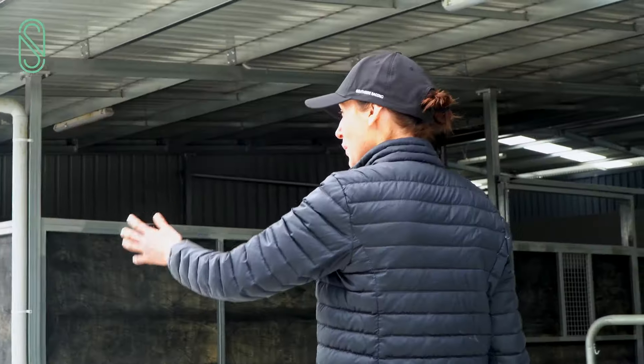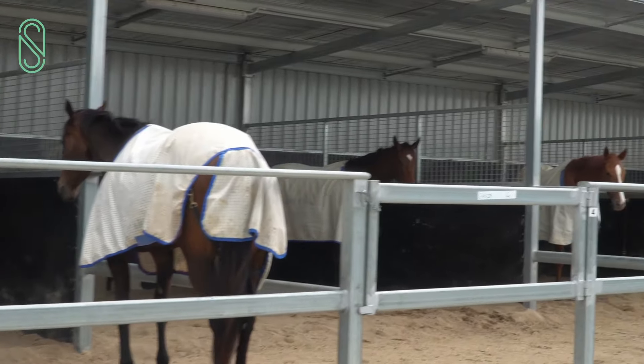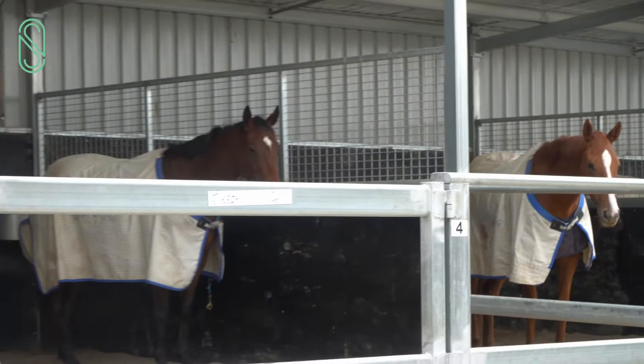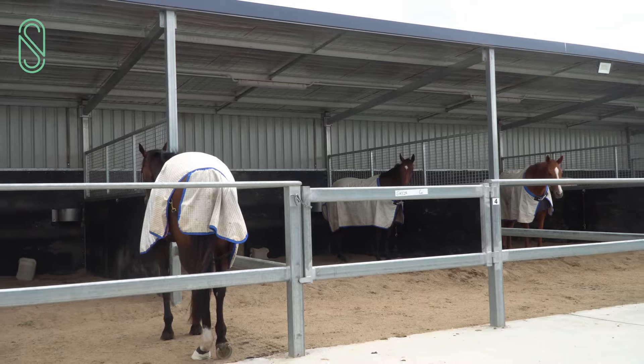Coming up here we have our five mares that live out in the yards all the time. We like to refer to this as Toorak Road because it's the prime real estate — they've probably got a little bit more room than the boxes and they just really seem to appreciate that.